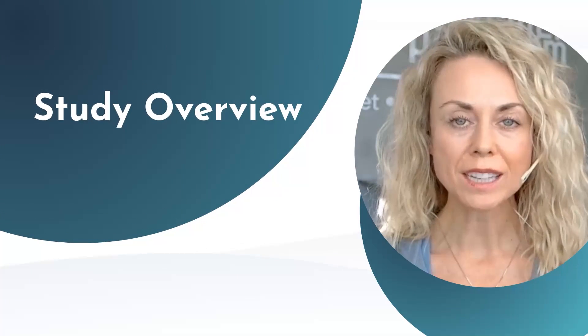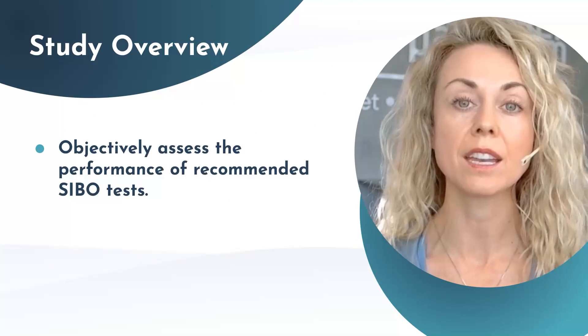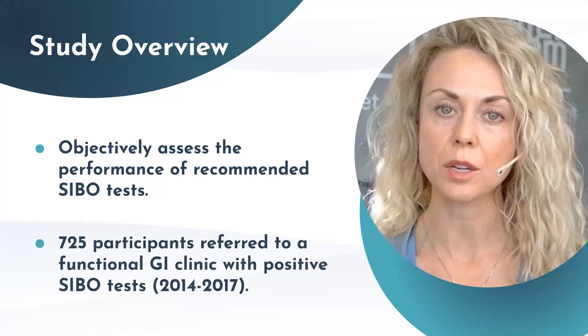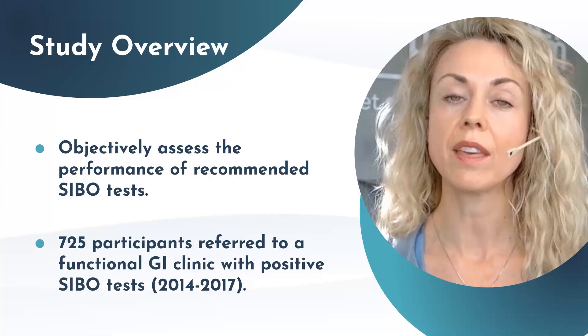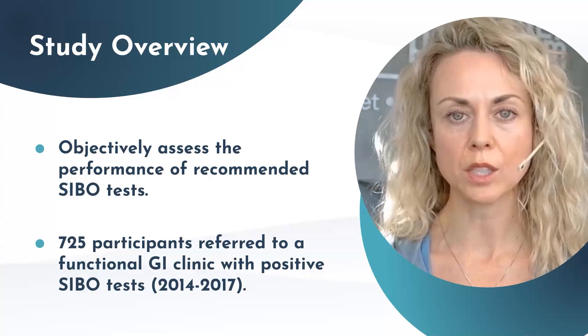The aim of this study was to objectively assess the performance of these particular tests and the participants' symptoms before, during, and after the investigation. 725 participants were included in the study. They were all referred to a functional GI clinic and they had had a previous SIBO test that was positive between 2014 and 2017.